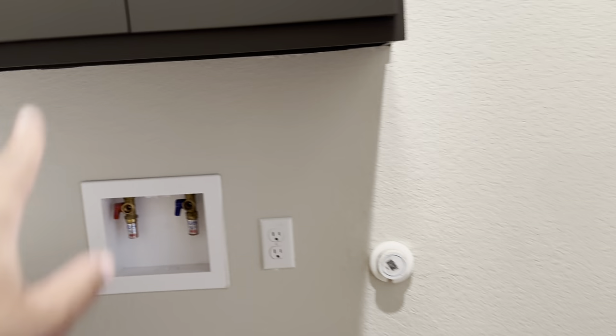This is the laundry room. It has cabinets and everything. It has a storage area.